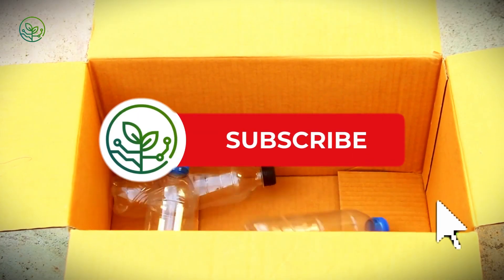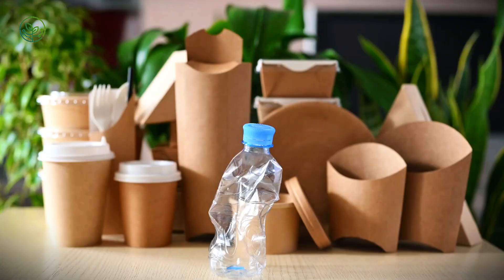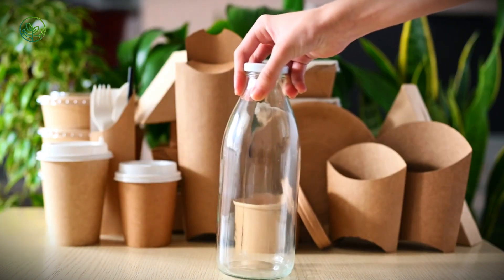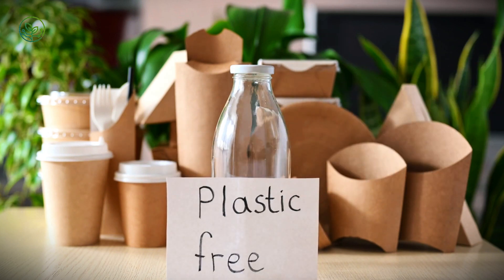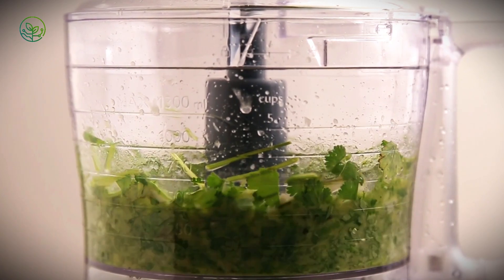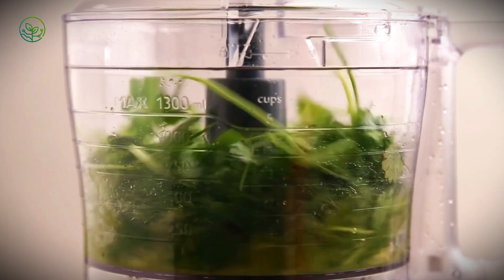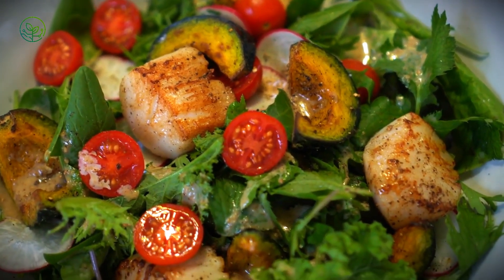In recent years, efforts to reduce waste in scallop logistics have led to innovations far from the plate. In Thailand, a startup has begun turning scallop shells into biodegradable utensils — heat-resistant, scent-neutral, and strong enough to replace petroleum plastics. On Canada's east coast, trials are underway to use discarded shells in erosion barriers, where their calcium content helps stabilize sand and nourish marine vegetation. Even the viscera, once discarded, are now fermented in parts of Japan into umami-rich pastes that become the base of high-end sauces and seasonings. Every part is being reconsidered, not just for efficiency, but for value.